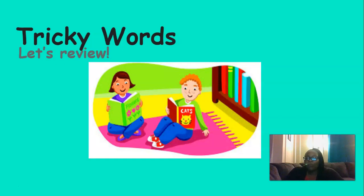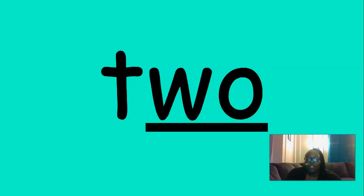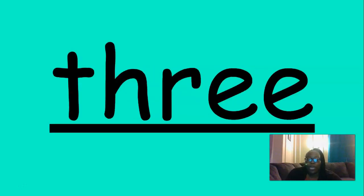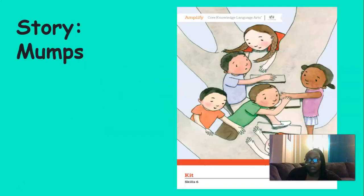Now it's time to review our tricky words. Let's say them together. One, two, three, the, a, blue, yellow, look, I, are, little. Great job.